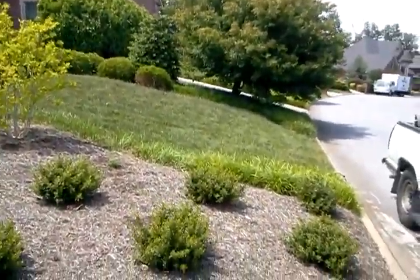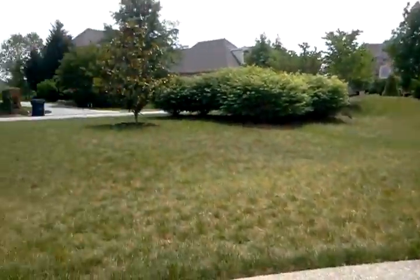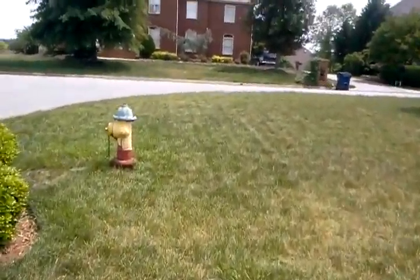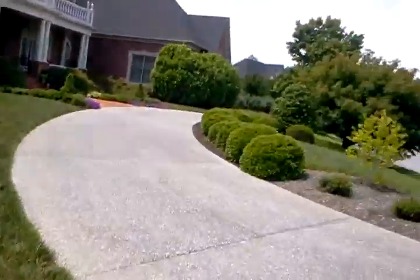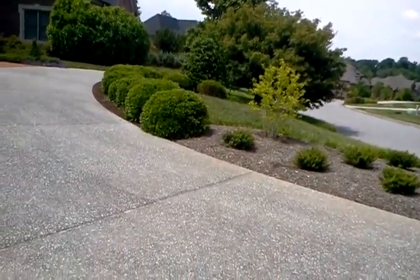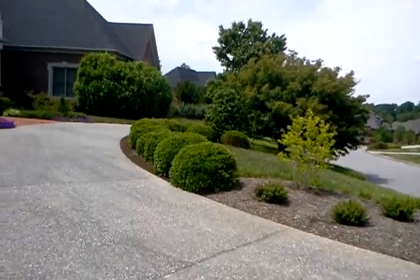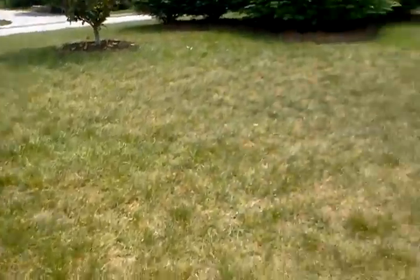I'm here today at 1633 Wembley Hills Boulevard, and we're looking at a lawn. It's broken up into a lot of different areas. This is the prime front area right here, or a portion of it. There's a small area within the semicircle drive, and then another small area on the other side. But this particular portion of the prime lawn is really thinned substantially.